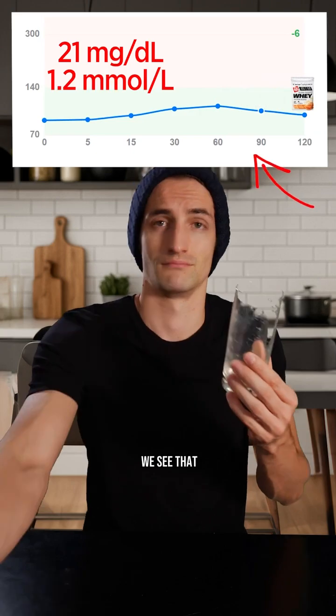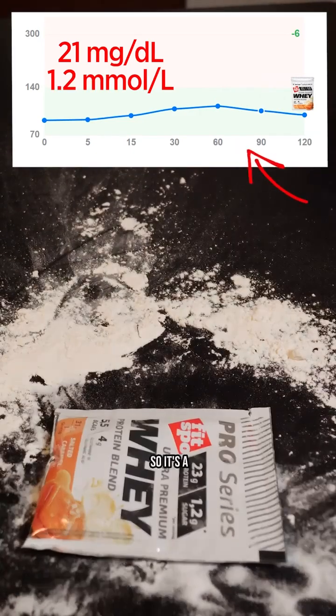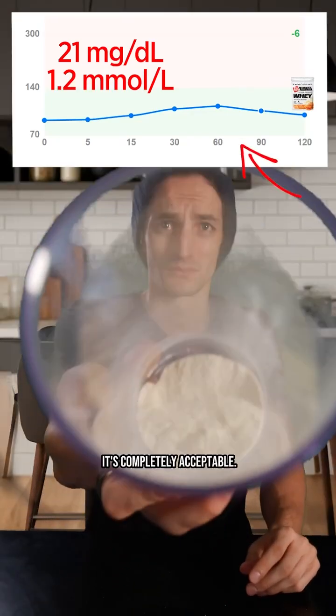So in the end, we see that the glucose spike went from 92 to 113 milligrams — a glycemic rise of only 21 milligrams. It's nothing at all. It's completely acceptable.